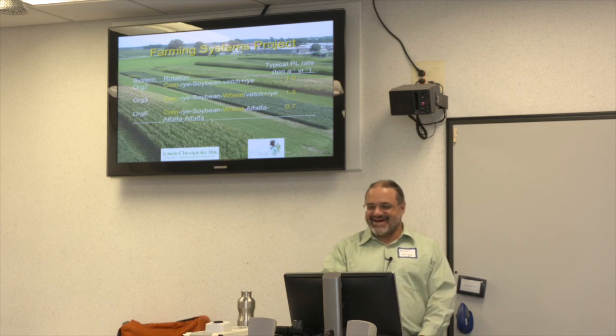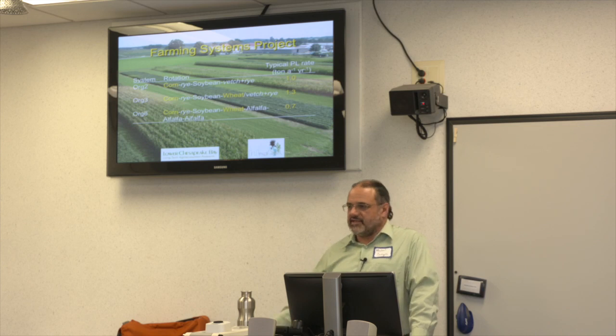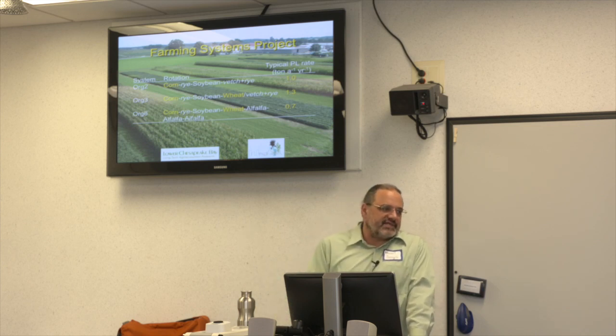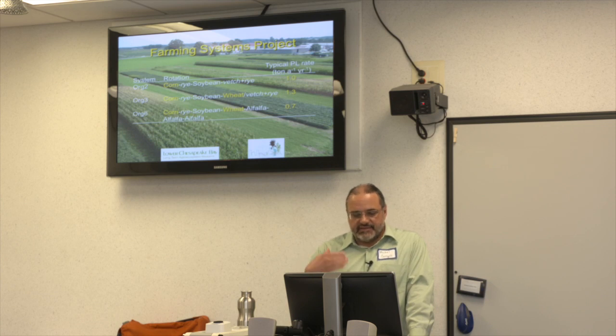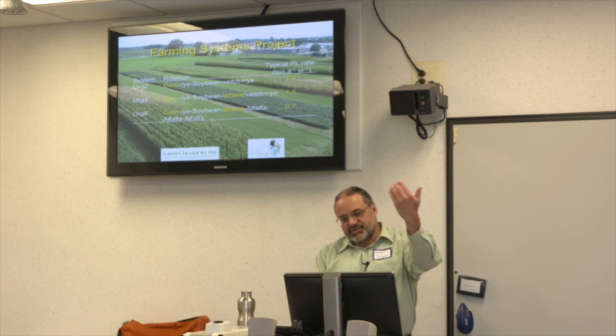On the right-hand side you can see typical poultry litter application rates for the whole rotation. In the two-year rotation we're adding about two tons of poultry litter to corn, done every other year, so the average is one ton per acre per year. The highest rate is actually in the three-year rotation, so we're getting more phosphorus inputs there than in the two-year or six-year rotations — something to keep in mind.